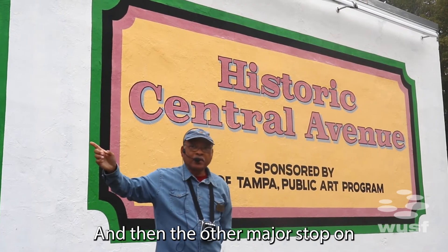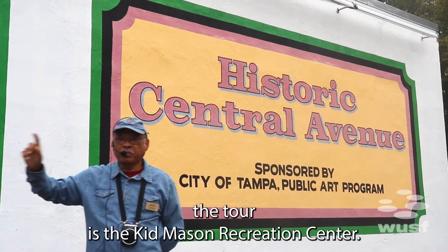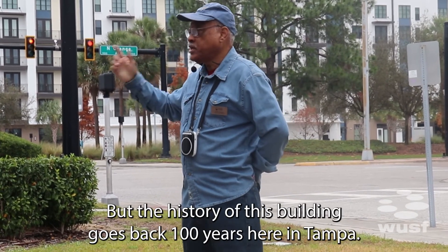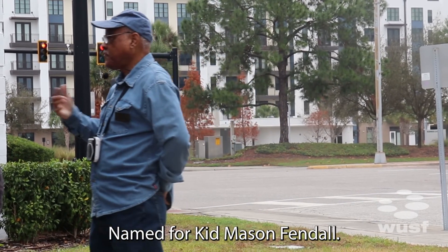The other major stop on the tour is the Kid Mason Recreation Center. The history of this building goes back 100 years here in Tampa, named for Kid Mason.